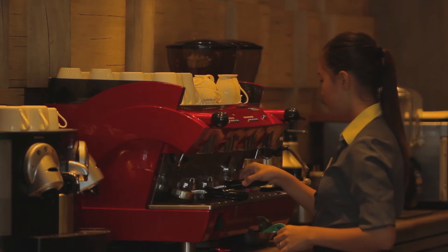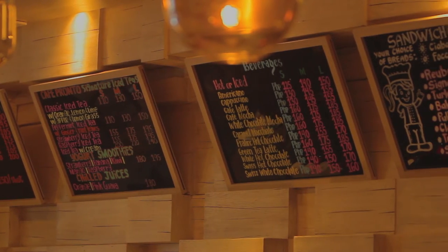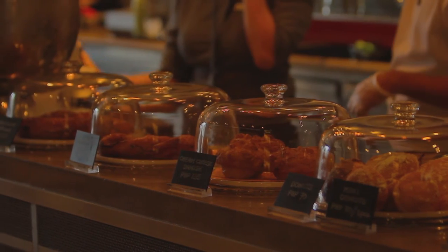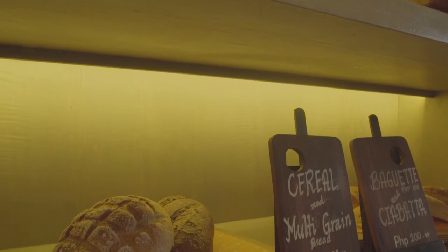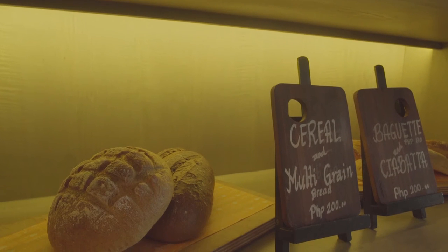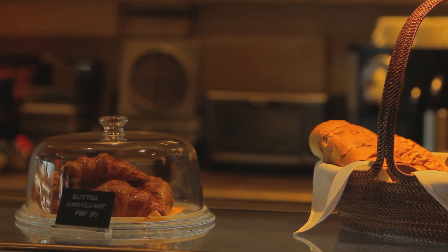There's nothing like the aroma of coffee to make you feel relaxed and at home. Cafe Pronto at the ground floor of Marco Polo offers a satisfying range of coffee and tea, which go perfectly with its selection of savory sandwiches, pastries and chocolates.